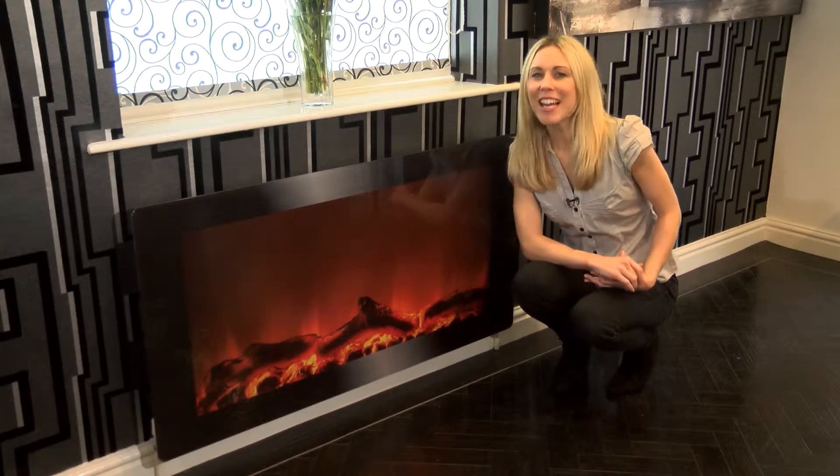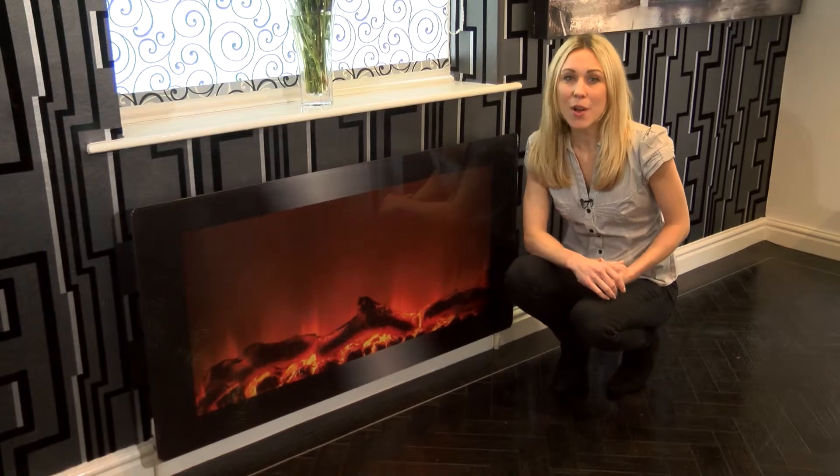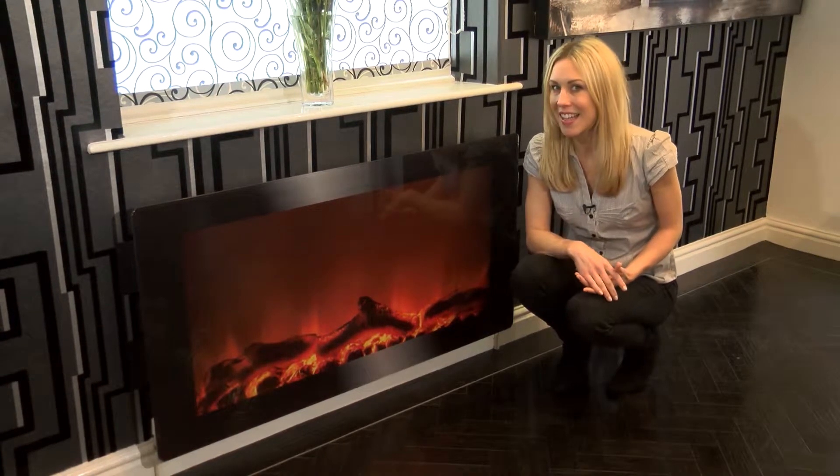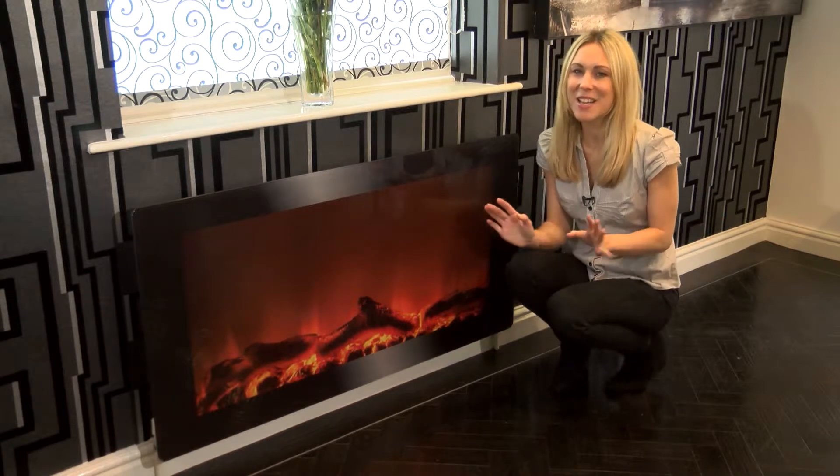Our easily mountable toughened glass radiator covers. This one is one of our large size covers in real wood fire, and it'll transform the look of your radiator in a matter of seconds.